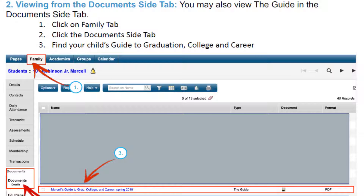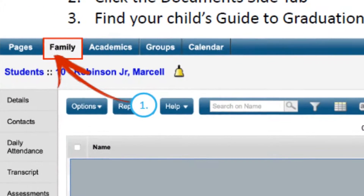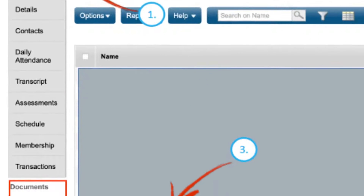You can also download your child's Guide by clicking on the Family tab from the top banner and then clicking on the Documents tab on the left.